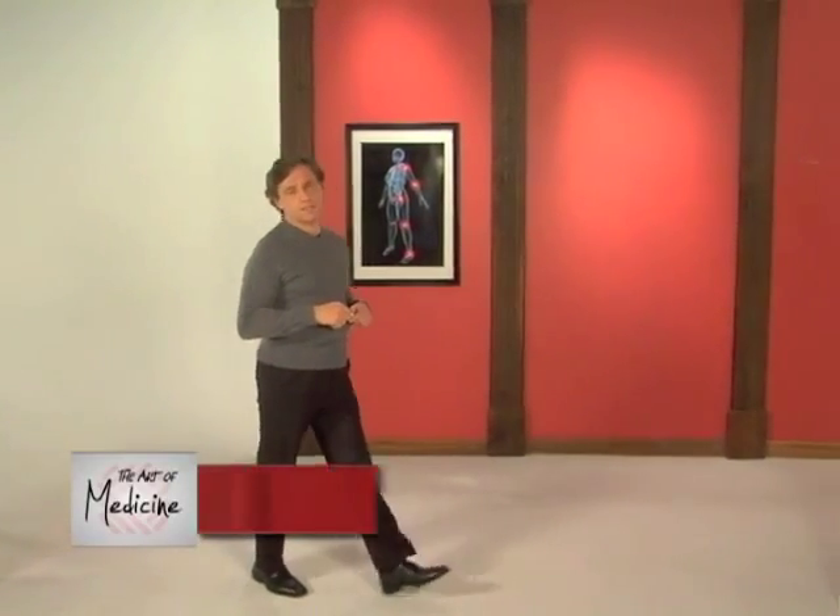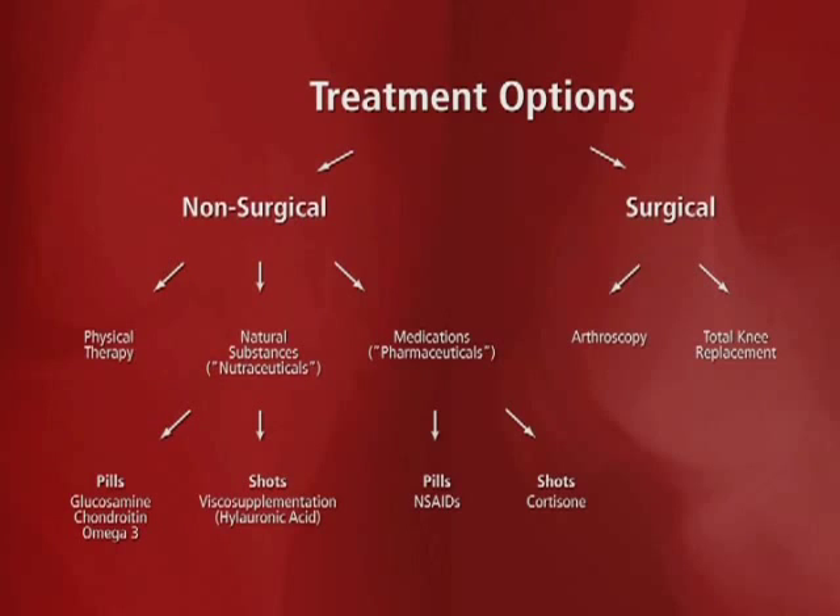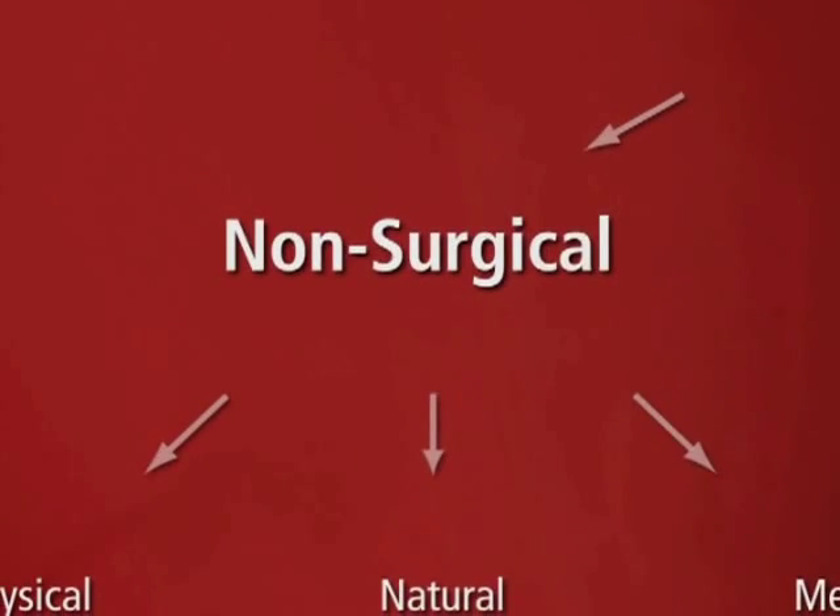Non-surgical treatment options for osteoarthritis of the knee come down to three choices. First of all, there's physical therapy.